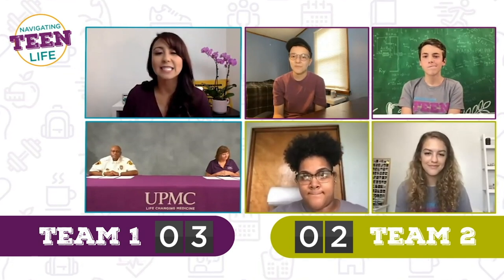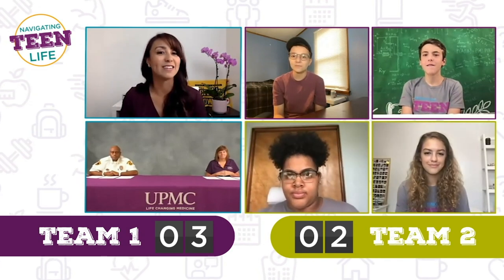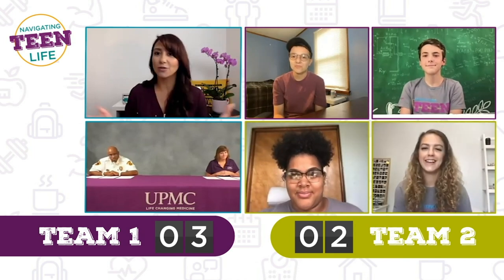True or false: CPR must always be performed in conjunction with mouth-to-mouth. Finn says false, Austin says false, Naya says false, Gabby says false. You guys were all correct.